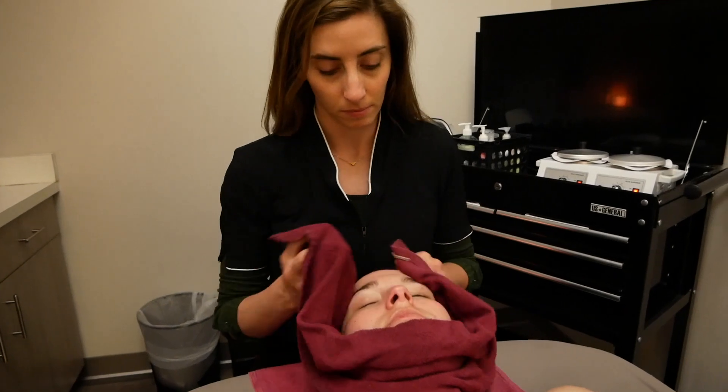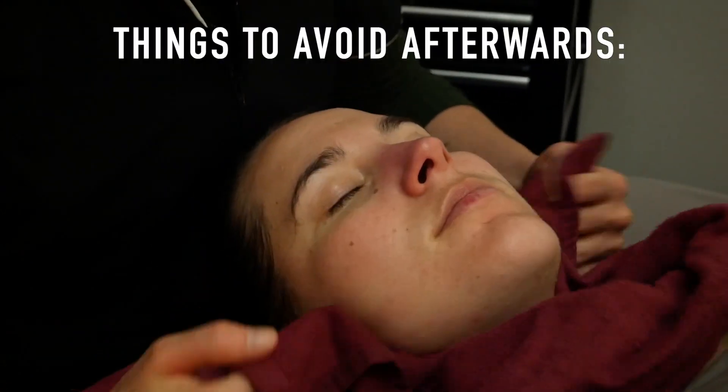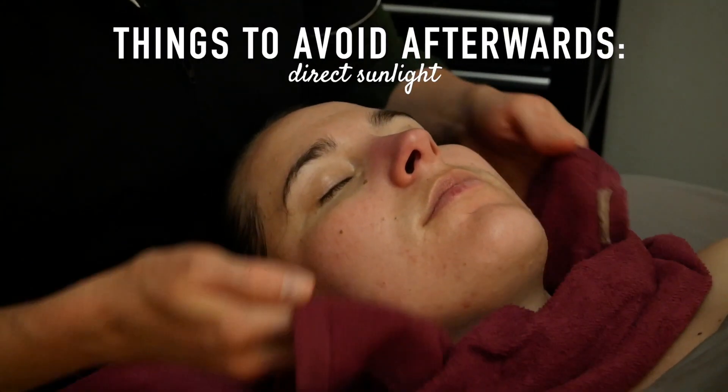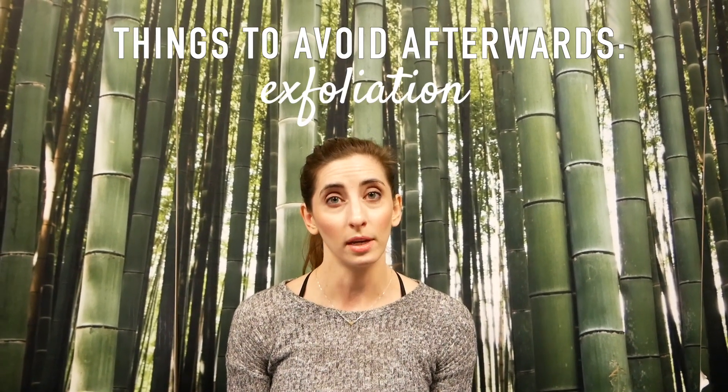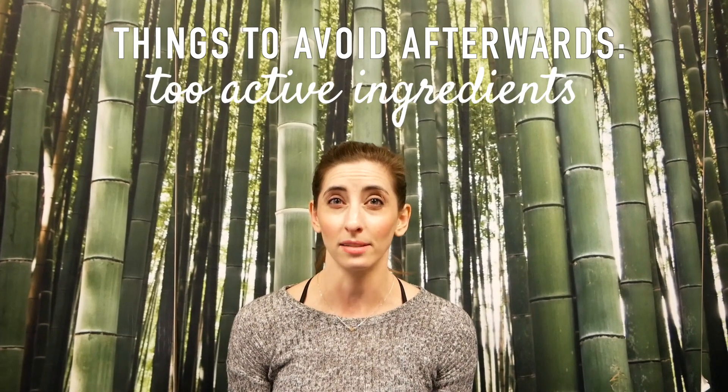After a microdermabrasion treatment, you want to make sure that you avoid direct sun on your face for a few days afterwards, and you also want to have a really good SPF — if you need one, we can definitely recommend some great ones for you here. You also want to make sure that you don't exfoliate your skin or use anything too active on your face for several days after your microderm treatment.